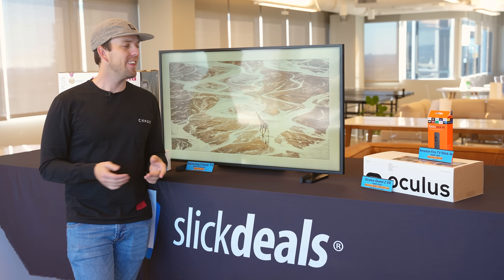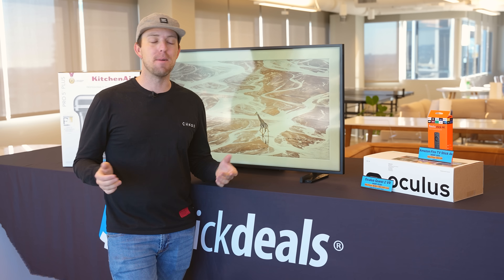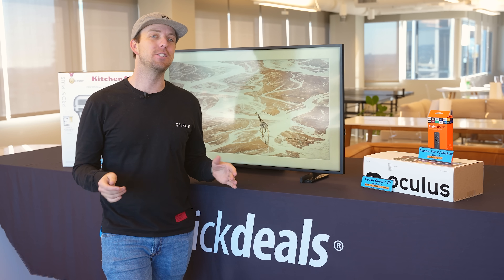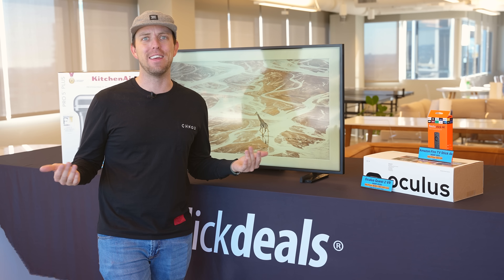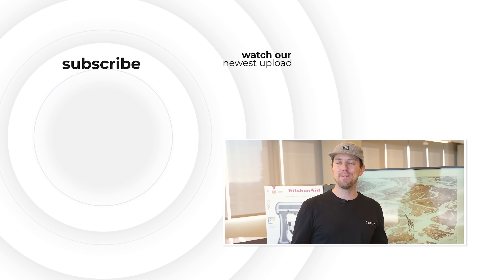So what do you think? Is there anything we missed? Is there anything here that's really exciting to you? Let us know in the comments — we love conversations about deals. Obviously we do it for a living. If you found this video helpful, give it a like and consider subscribing to the Slick Deals YouTube channel. I'm Pete King. If you paid full price, you weren't really trying.